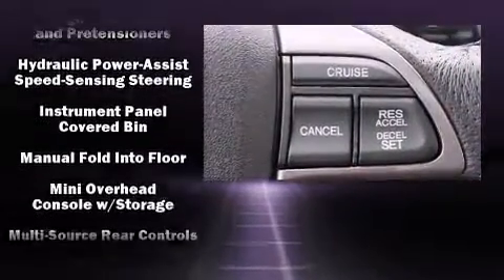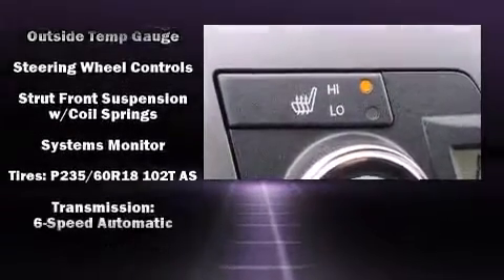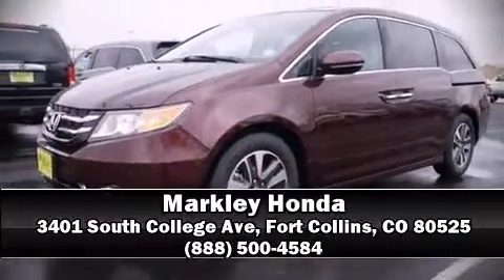Honda also prioritized safety and security with features such as head curtain airbags, traction control, anti-whiplash front head restraint, and four-wheel disc brakes with AVS. Stop by our dealership or give us a call for more information.